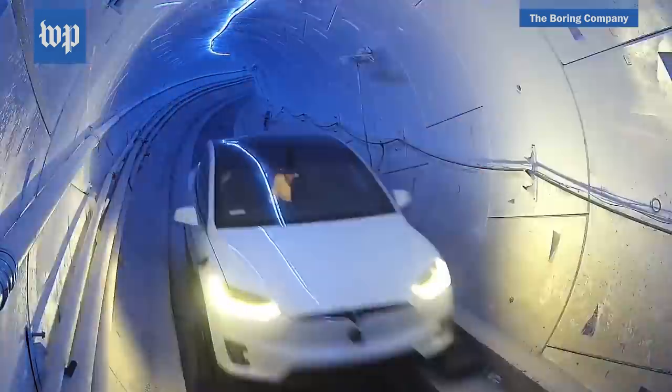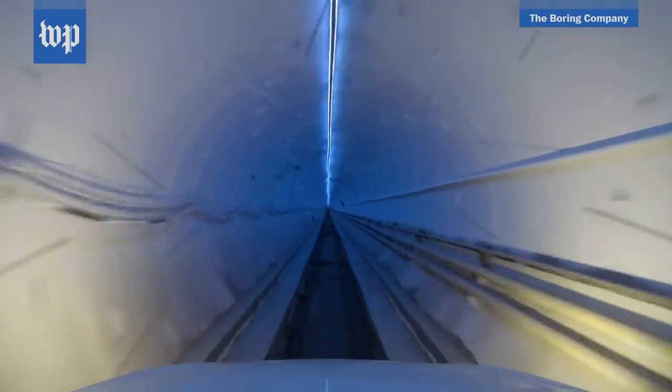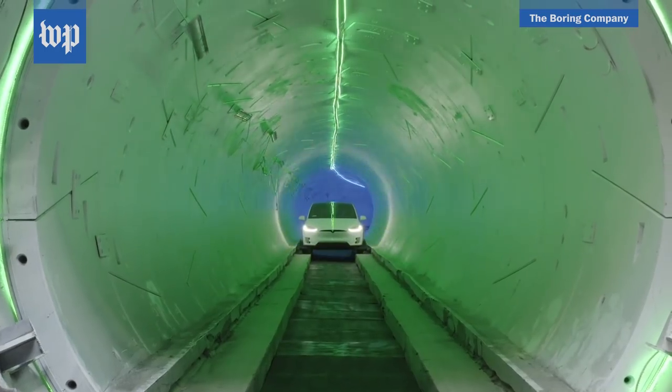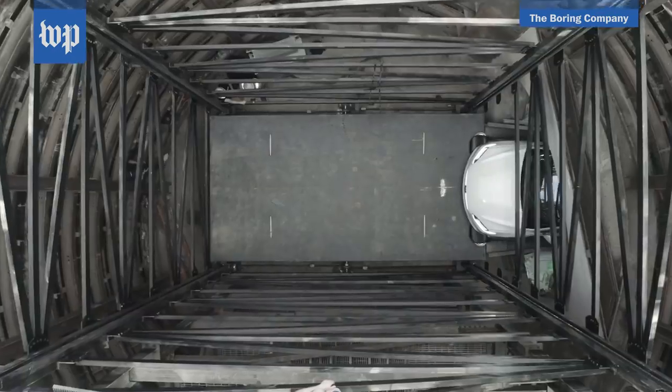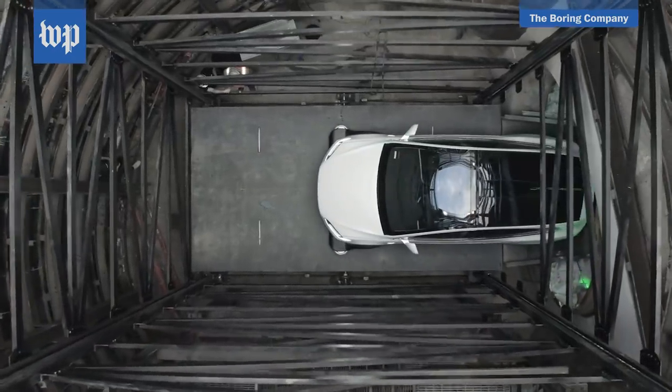How does it feel in there? A lot more like riding a roller coaster than I had expected. The experience was turbulent. The car jostled with many bumps in the concrete along the bottom of the tunnel, even though our top speed reached just 49 miles per hour. I do warn you it's gonna be a slightly bumpy ride — it's a little rough around the edges.